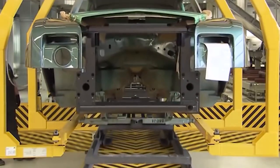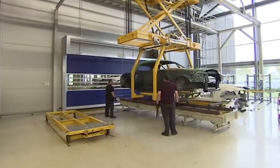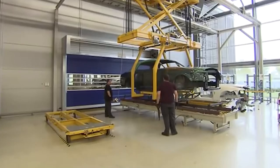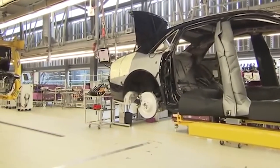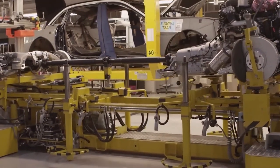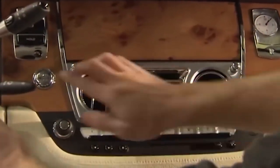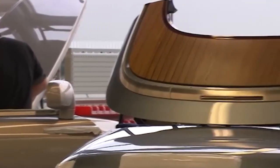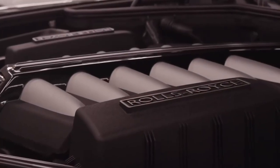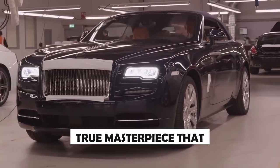Finally, the moment arrives when a Rolls-Royce comes to life. The grand unveiling is a culmination of anticipation and excitement, where each car is presented with the utmost ceremony and reverence. The curtains are drawn and the doors swing open, revealing the extraordinary masterpiece that embodies the essence of luxury and craftsmanship. The iconic Spirit of Ecstasy stands proudly, symbolizing the spirit of Rolls-Royce and the journey of perfection. Every aspect of the Rolls-Royce is meticulously inspected, from the flawless alignment of the body panels to the precision of the interior finishes. Skilled technicians perform final adjustments and fine-tuning, ensuring that every Rolls-Royce leaving the factory is a true masterpiece that exceeds expectations.